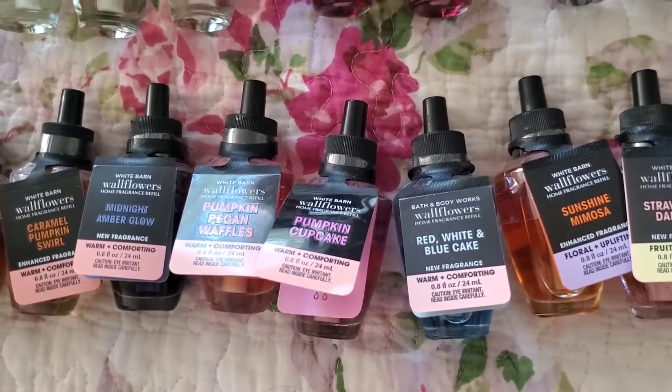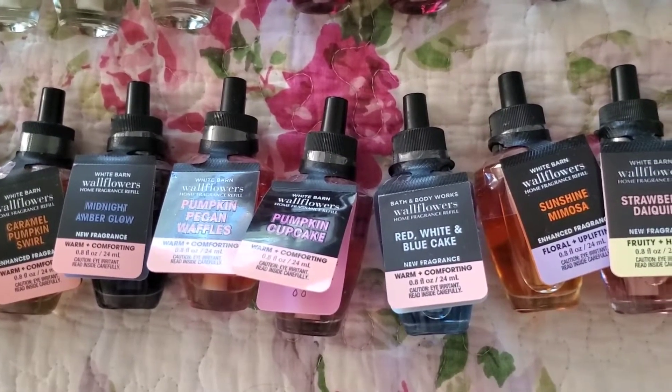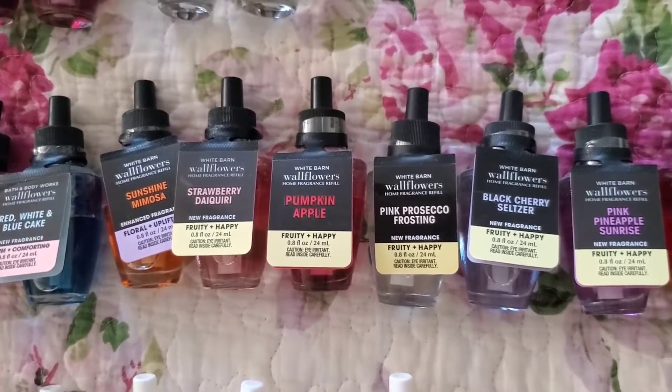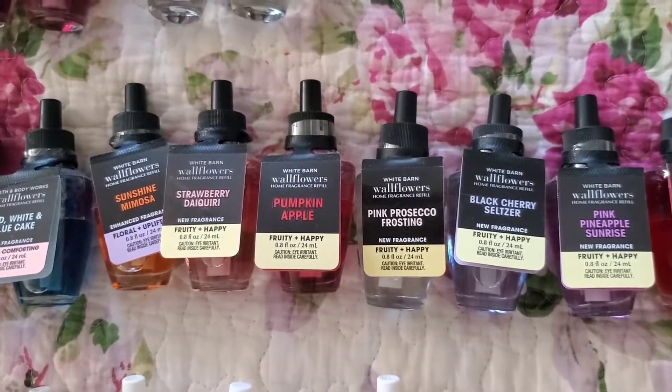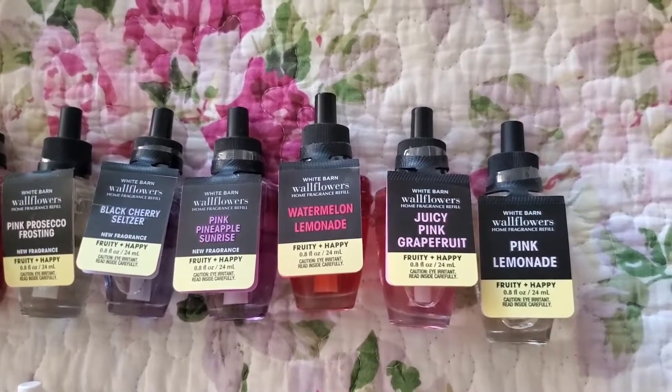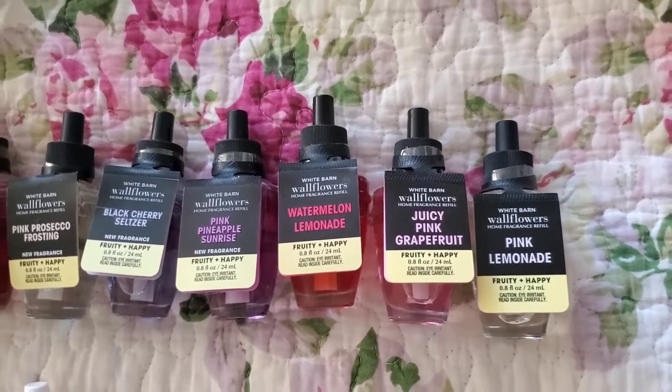Continuing the singles: pumpkin peepkin waffles, pumpkin cupcake, red white and blue cake, sunshine mimosa, strawberry daiquiri, pumpkin apple, pink prosciutto frosting, black cherry seltzer, pink pineapple sunrise, watermelon lemonade, juicy pink grapefruit, and pink lemonade.